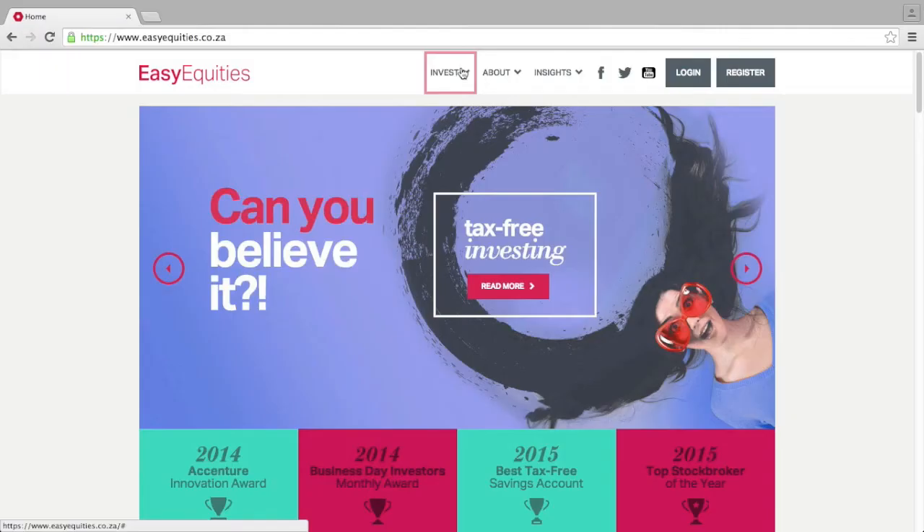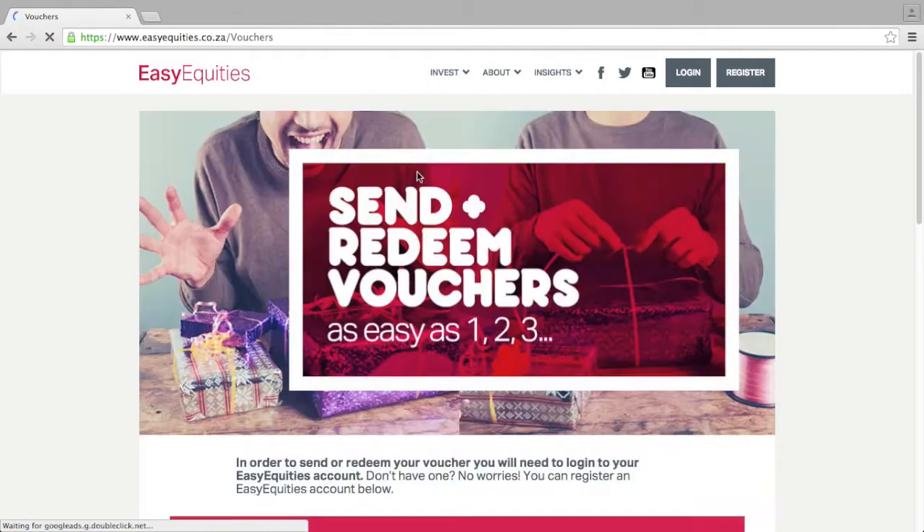Go to our website, easyequities.co.za. Go to Invest, drop down to Vouchers, and then follow the instructions. It's really easy!